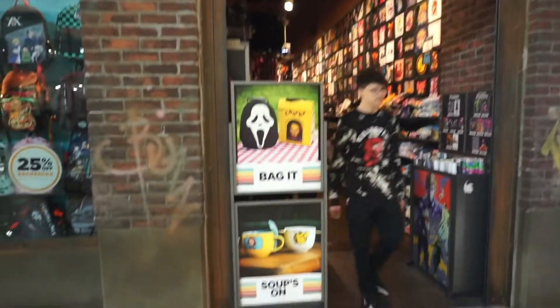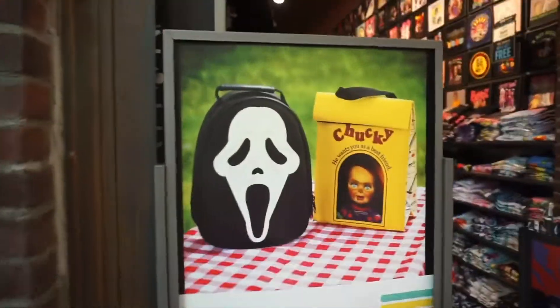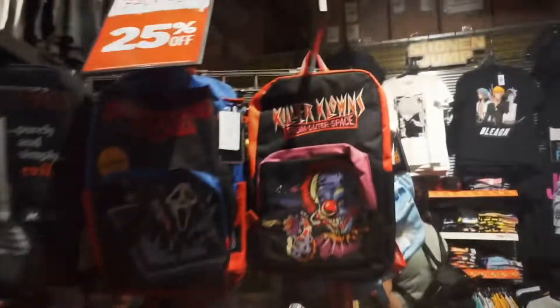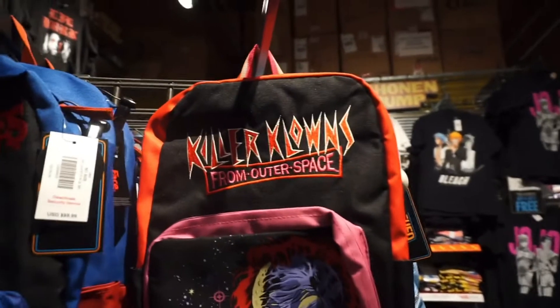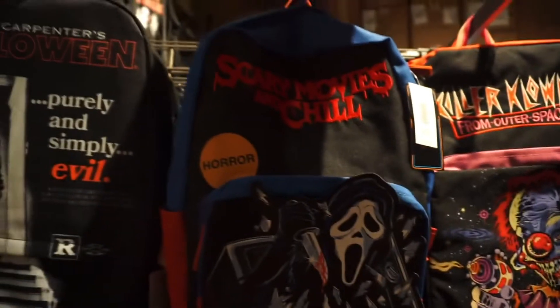Hi guys, welcome back to my channel. Today we went to the mall to look for some Halloween things. Our first stop was Spencer's, where we saw some Halloween backpacks - they had Killer Clowns from Outer Space, Ghost Face, and Michael Myers.